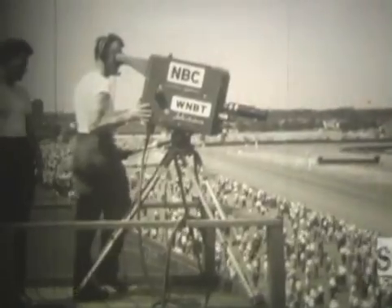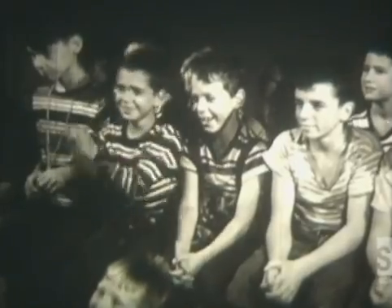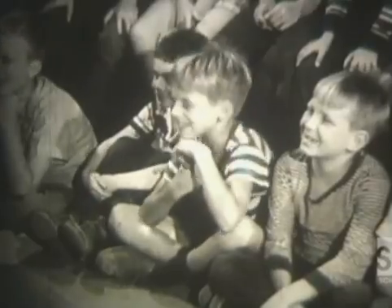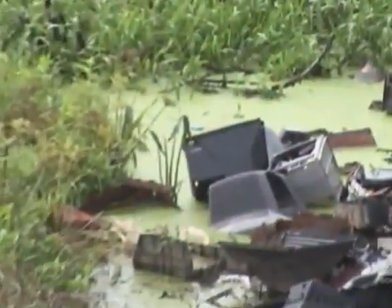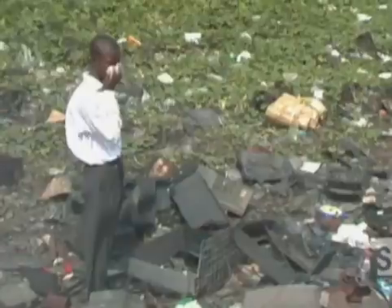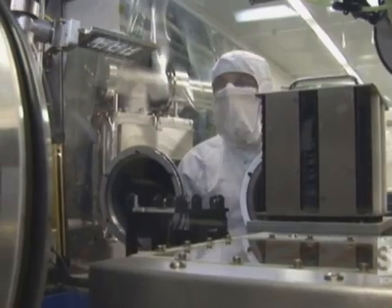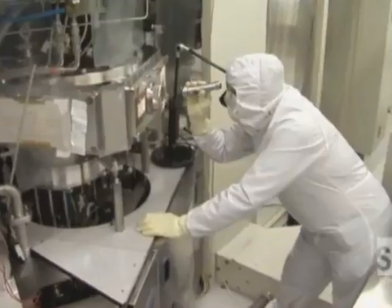Since the 1940s, televisions have been a staple in the American household. And for over 60 years, they have been secretly polluting our planet. The lead inside the glass tube is toxic. But today, scientists at Kodak have invented an organic solution to building televisions. It's called Organic Light Emitting Diode, or OLED.